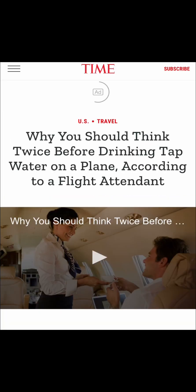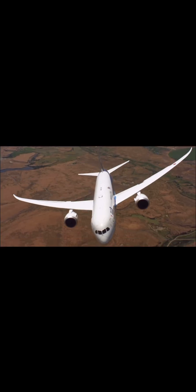You've probably seen articles like this — water quality has been a trending topic in the airline industry. Now let's see what magic Boeing has incorporated on the 787 to improve water quality.